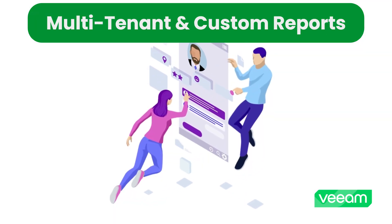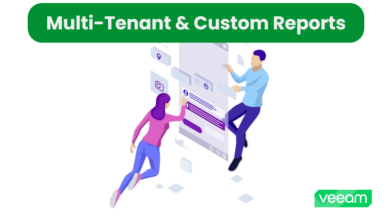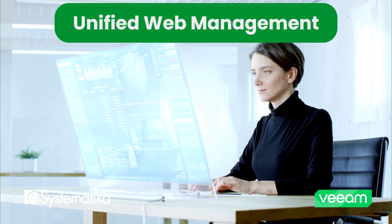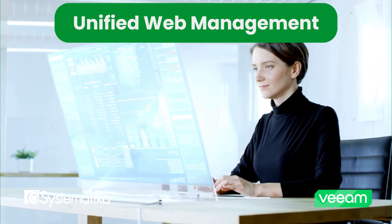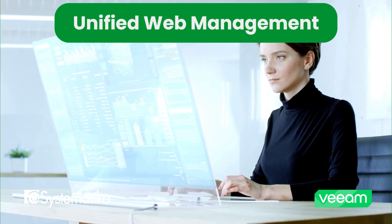The console supports multi-tenancy, vCloud Director integration, automated billing, and customizable reports for each customer. Manage SLAs, ticketing, and automation while monitoring dozens or even hundreds of clients from a single, intuitive web interface.